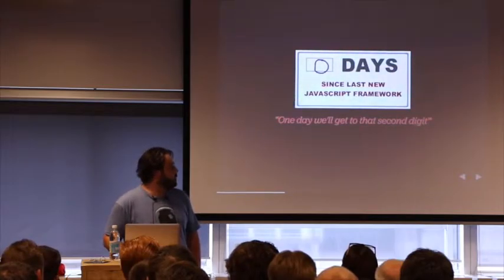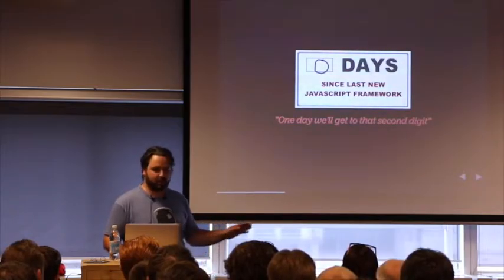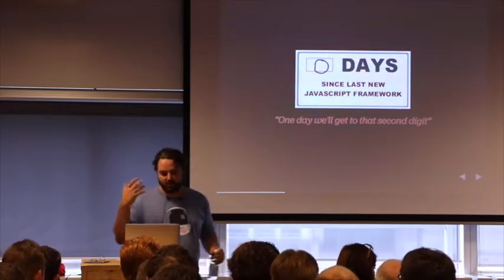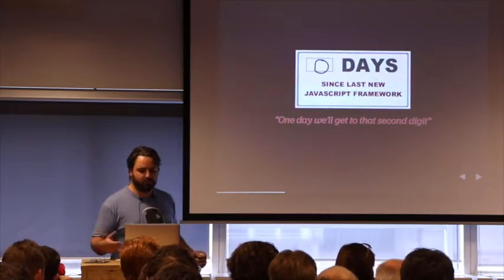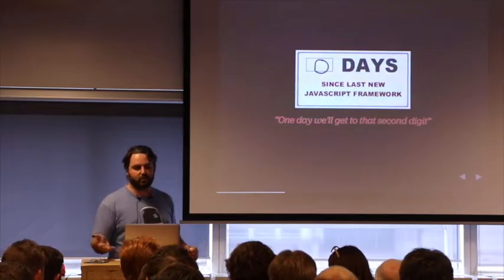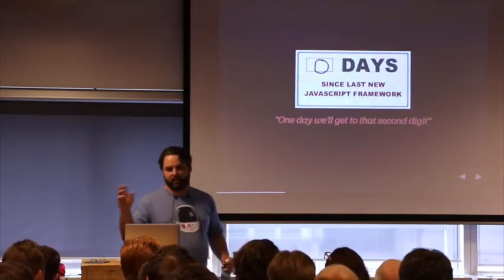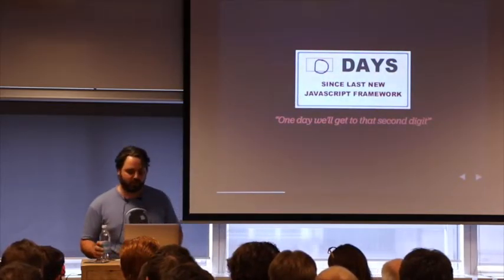JavaScript right now is flourishing. You can't scratch your head before there's a new framework out. I just finished a book on Angular, and now React is coming. It can be a pain, but it's also very nice — we have a lot of stuff to choose from. What I'm going to propose is I'll hand you some ingredients to start creating themes with JavaScript. If you feel like tossing away Backbone and putting in Angular or whatever, that's your preference. You're the boss.